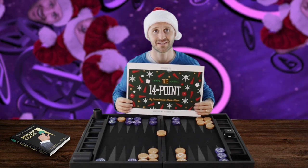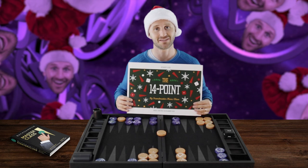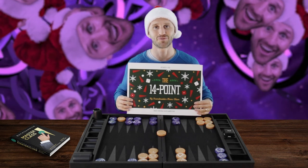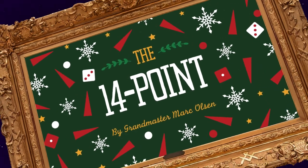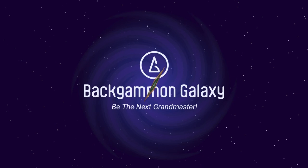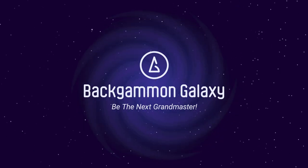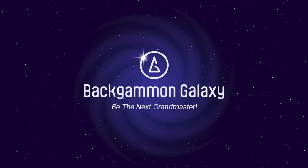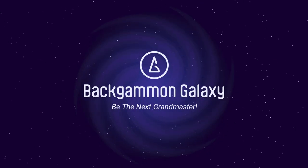I hope you liked this video, guys. This was about the 14 point. Merry Christmas and happy 14th of December — see you all tomorrow. Merry Christmas, Backgammon fans.